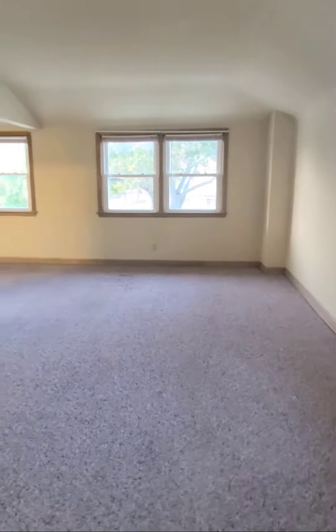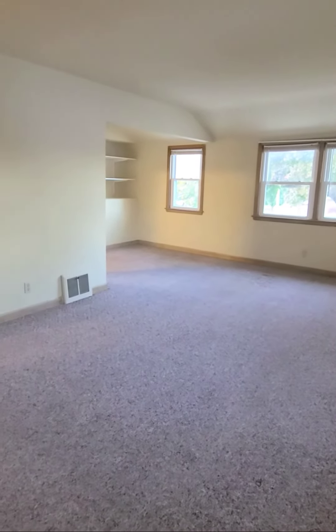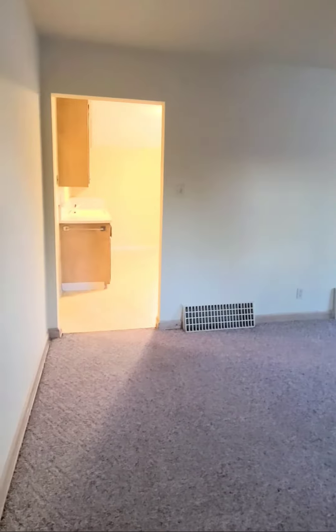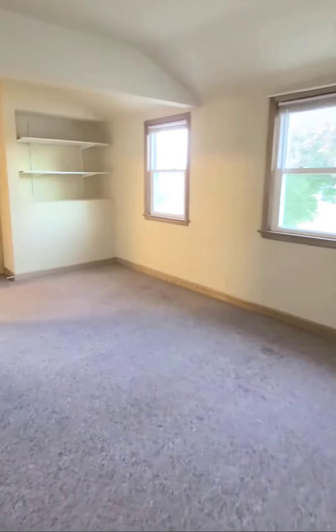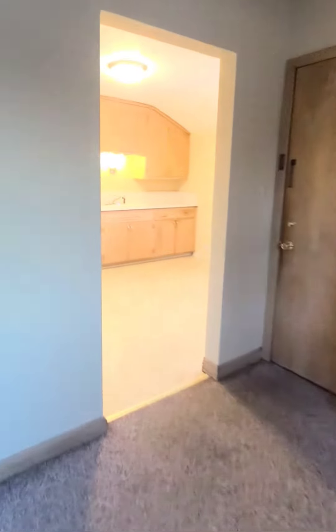The living room is nice and spacious. That area in the distance there could be used as a home office, or just as part of the living room. Here we are back into the kitchen.